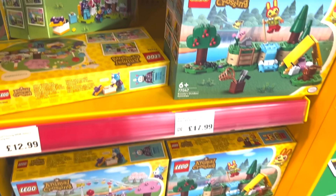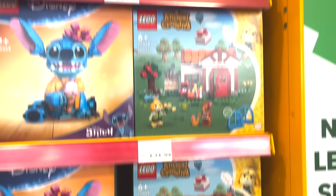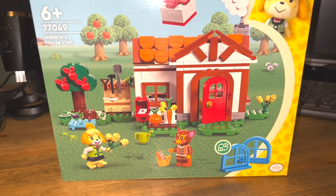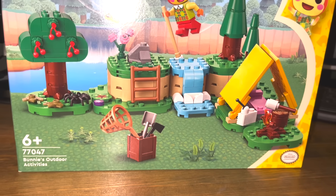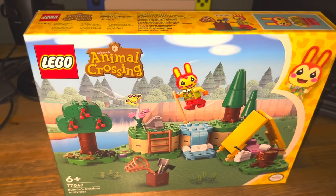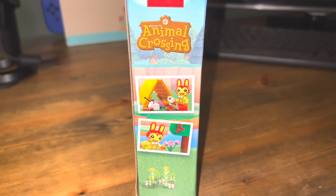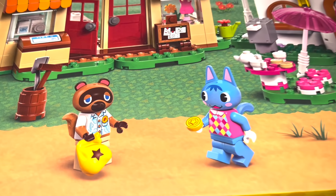I headed to my local toy retailer today to pick up some of these and they had plenty of them in stock, which was really great news. I managed to pick up three sets in the end: the Tom Nook set, the Isabelle set, and also the Bunny set. Interestingly they didn't have the Cap'n set which was a little disappointing. I'm really impressed by just the presentation alone. I haven't actually unboxed them yet because I'm going to do a video of me actually building the Tom Nook set.